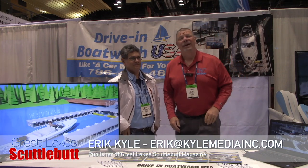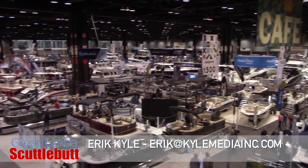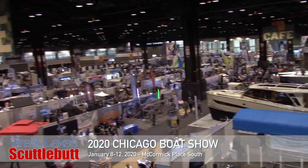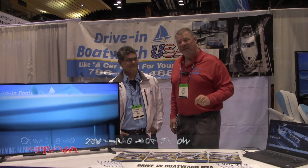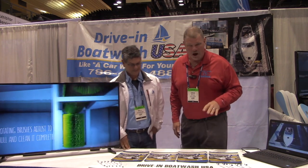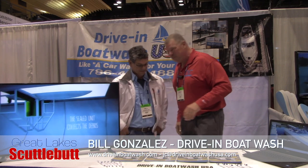Hey guys, Eric Kiley, your publisher of Great Lakes Scuttlebutt magazine. I'm excited to be down at the Chicago Boat Show right here at McCormick Place in downtown Chicago. I love this show — by far one of my favorites of the whole year. While I'm here wandering around looking for fun and exciting new products, have I found something absolutely awesome — this is called Drive-In Boat Wash. I'm here with Bill Gonzales. Bill, how are you?